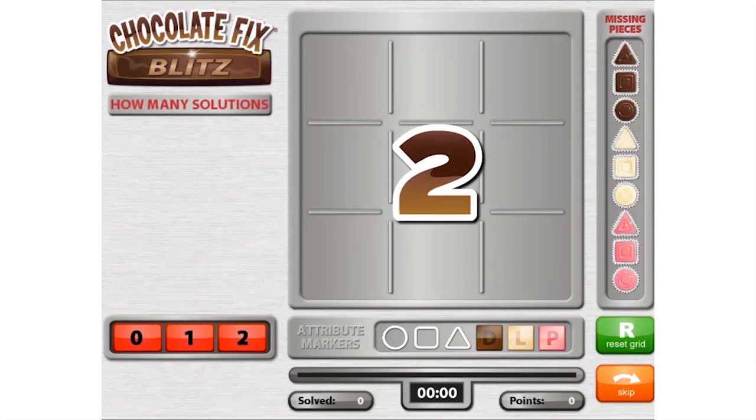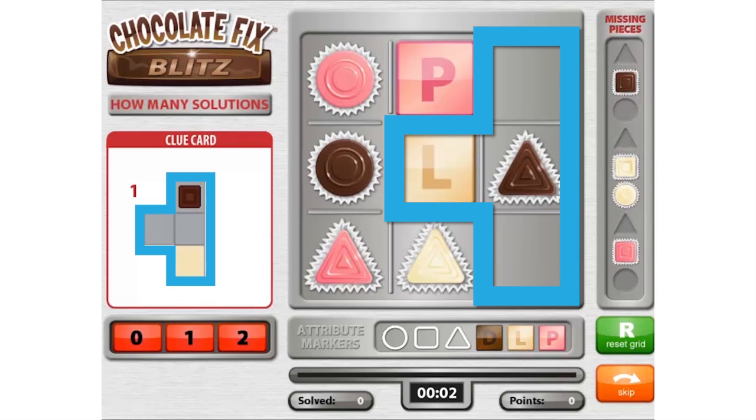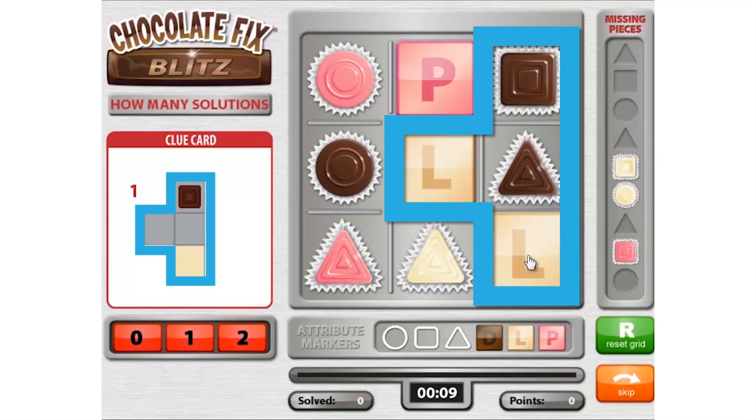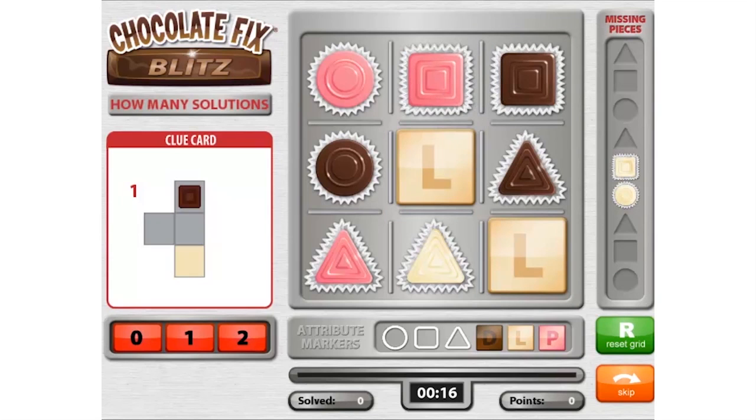Here's a harder level example with a clue card. In this challenge, we can deduce that the clue goes here, so we can place the clue pieces on the tray to help us visualize the solution. We can see now that the pink square must go here, but where do the light circle and square go? We are able to place either piece in either remaining spot and still satisfy the clue card. Therefore, this puzzle has more than one solution. To complete the challenge, click the red button that says "two."